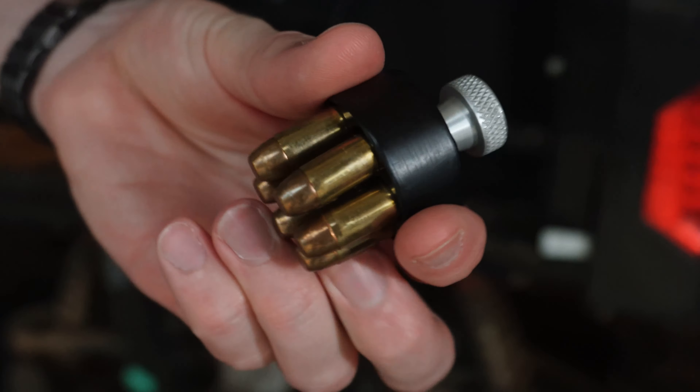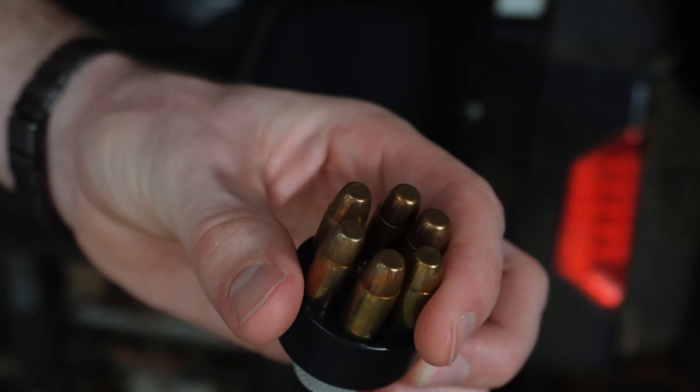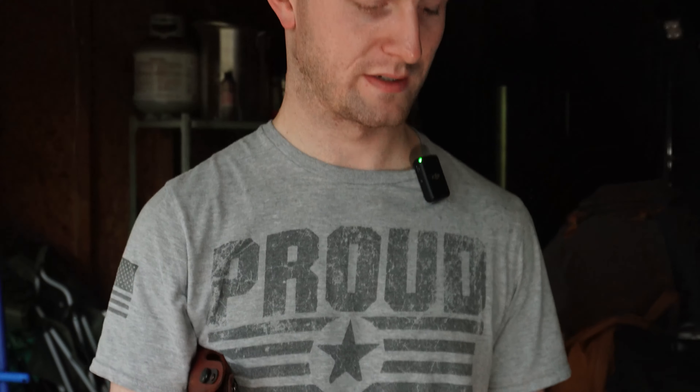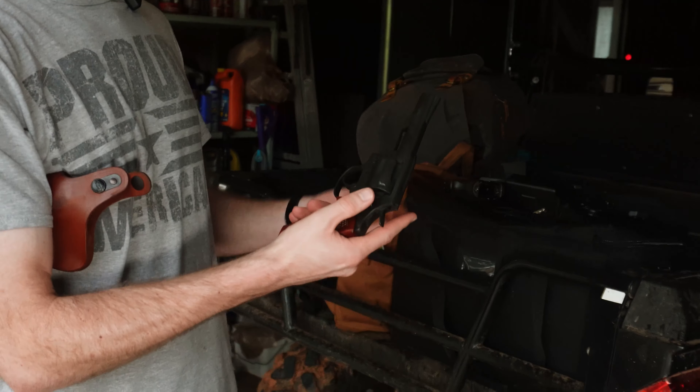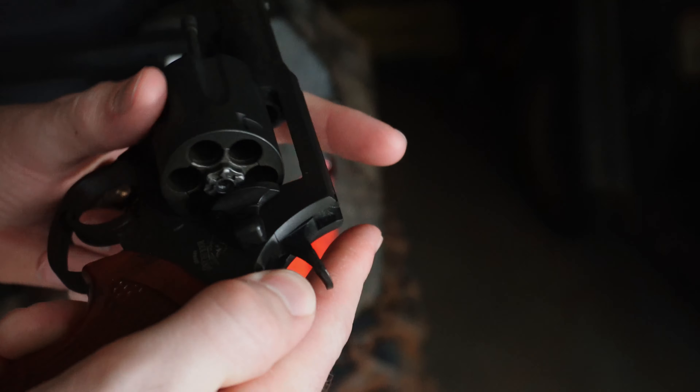This is the speed loader I have set aside for the M200 — it came with the gun. I've got some regular full metal jacket loaded here, though I normally run Hornady Critical Defense hollow points. The reload is quite interesting — it's got that Colt reverse pull to release the cylinder. Pretty neat. It's different than most other guns.